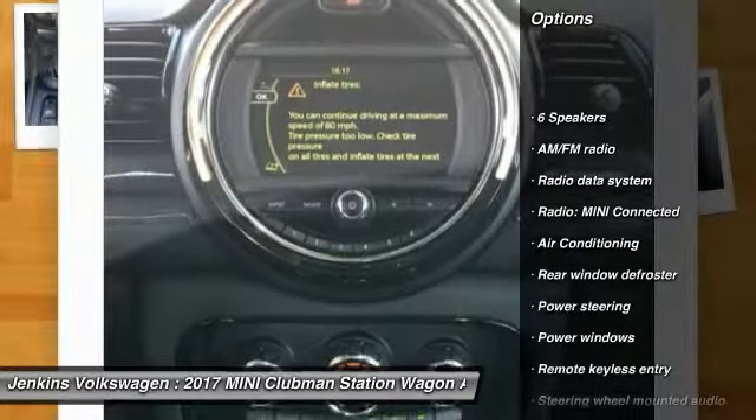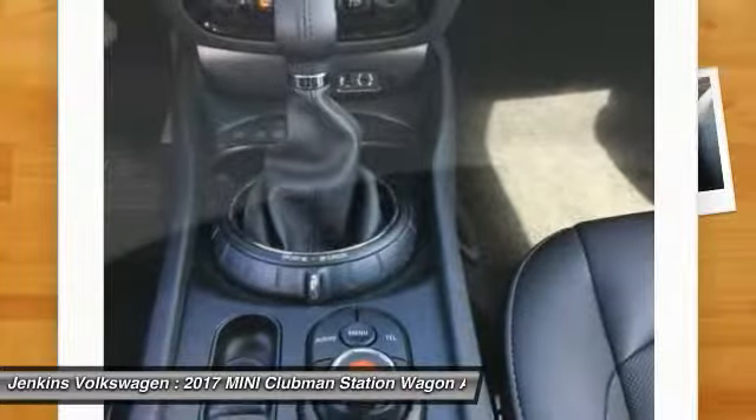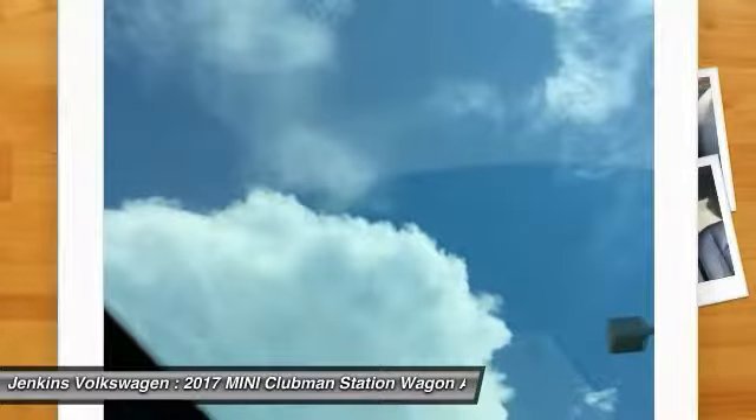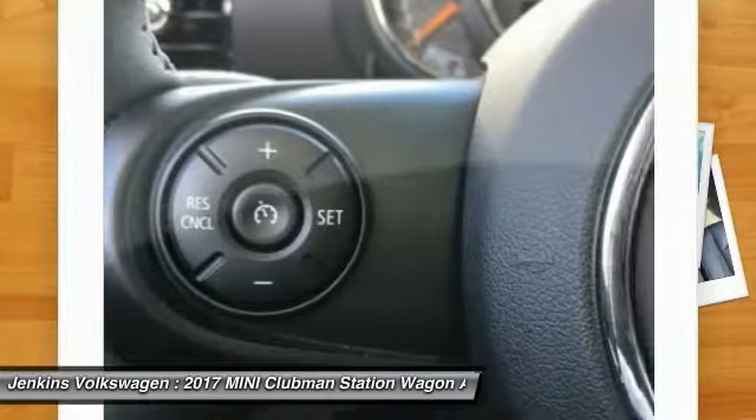Stability control, traction control, keyless entry, anti-lock braking system, steering wheel audio controls, all-wheel drive, air conditioning, panoramic moonroof, leather-wrapped steering wheel.